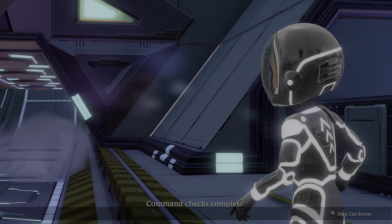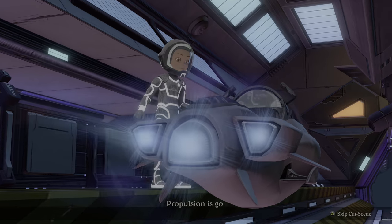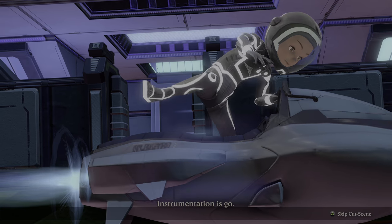Command checks complete. All personnel switch to channel 2 for status check. Communication status is go. Propulsion is go. Instrumentation is go.